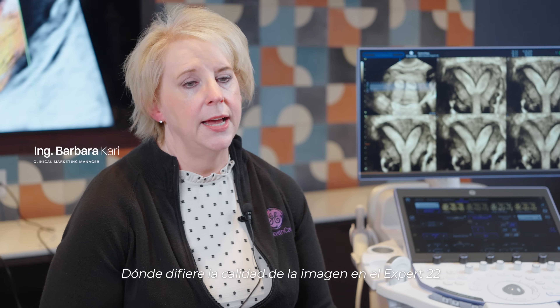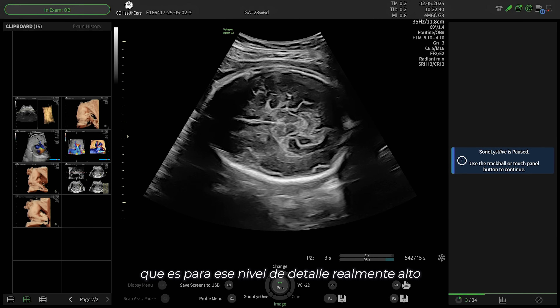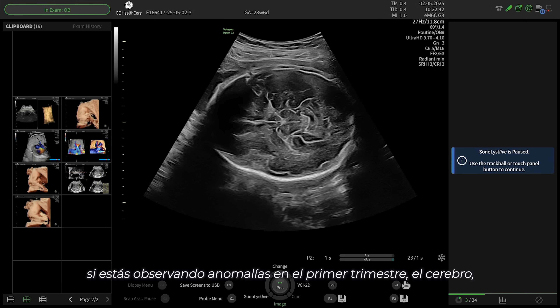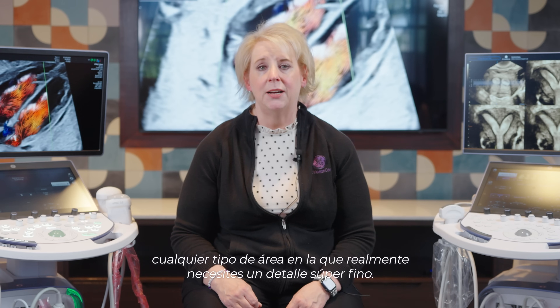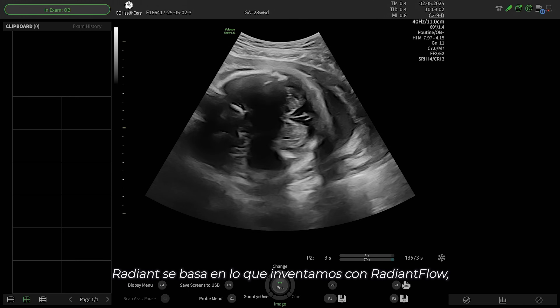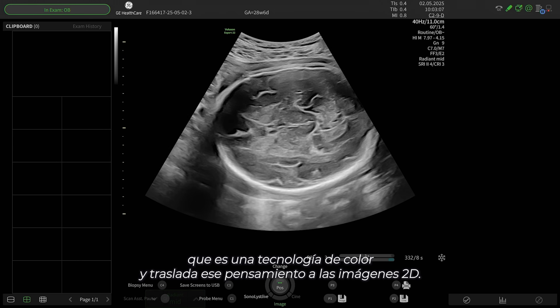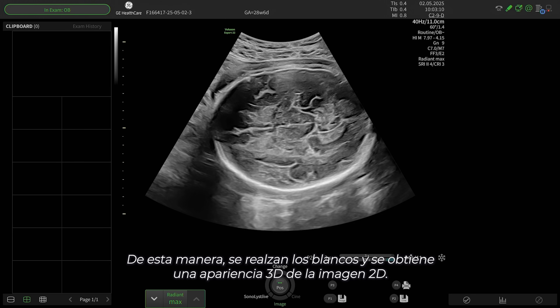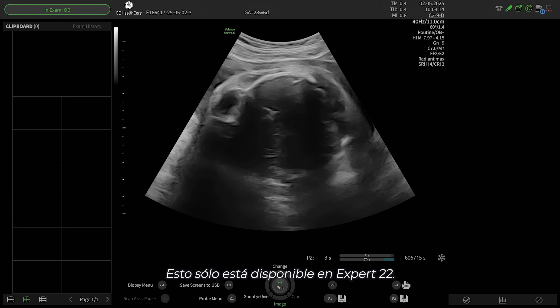Where the image quality differs on the Expert 22 is you also have a feature called Ultra HD, which is for that really high level of detail — if you're looking at first trimester anomalies, the brain, any area that you really need super fine detail. The other possibility on the Expert 22 is Radiant, which is based off of what we invented with Radiant Flow — a color technology that elevates those whites and gives you a 3D-like appearance of the 2D image. This is available only on the Expert 22.